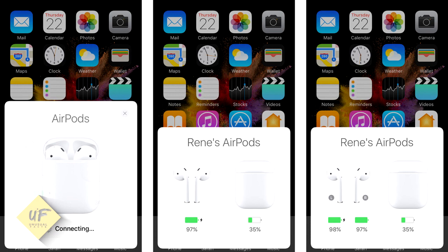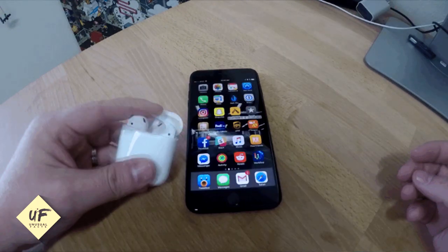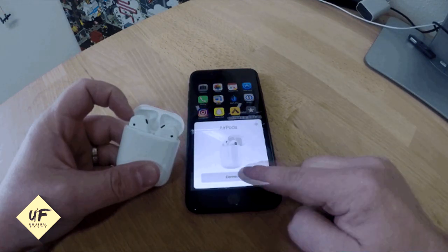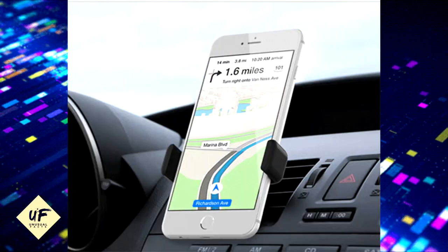Customize AirPods shortcuts: with iOS 11 you can now configure two different shortcuts for your AirPods. For instance, you can double tap on the left AirPod to trigger Siri, and double tap on the right AirPod to skip to the next track.